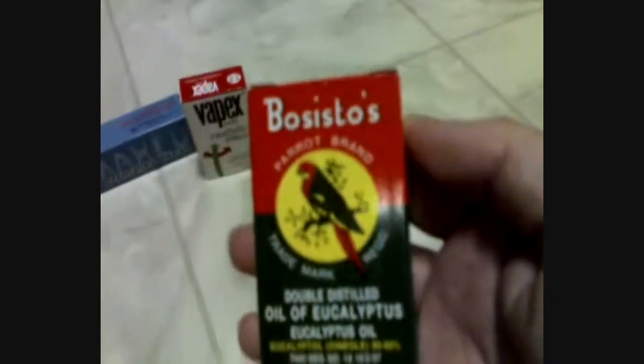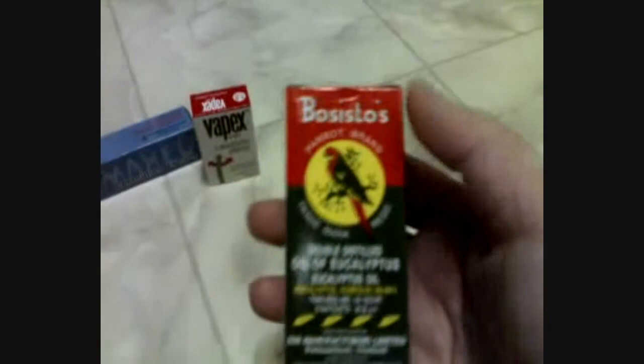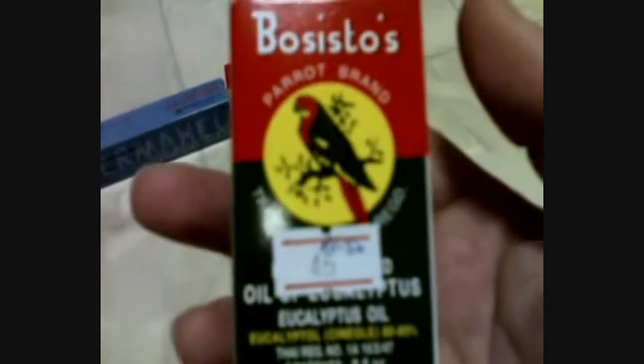The first one is Both Sisters Parrot Brain — this one is oil of eucalyptus, and I just love the smell of eucalyptus a lot. This is 45 baht a bottle. I think eucalyptus oil is very nice, it's just so relaxing and so calm, so hopefully it would help.